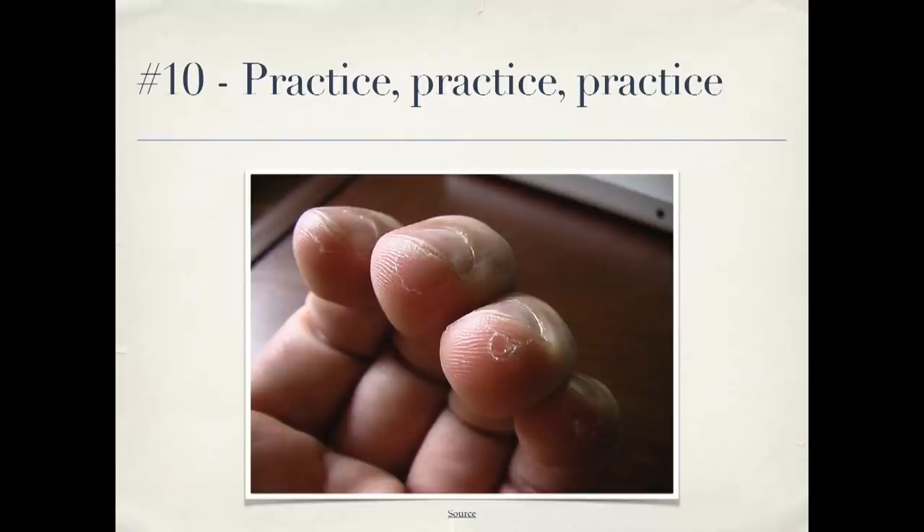Number ten: practice, practice, practice. Musicians don't only play when they're on stage in front of an audience, and the same thing applies to programming. Do code katas. Go to contributor day. Learn new techniques when you're not performing for a client who's paying you. That's a way you can really improve your skills. And with that, I'm done — thank you very much.